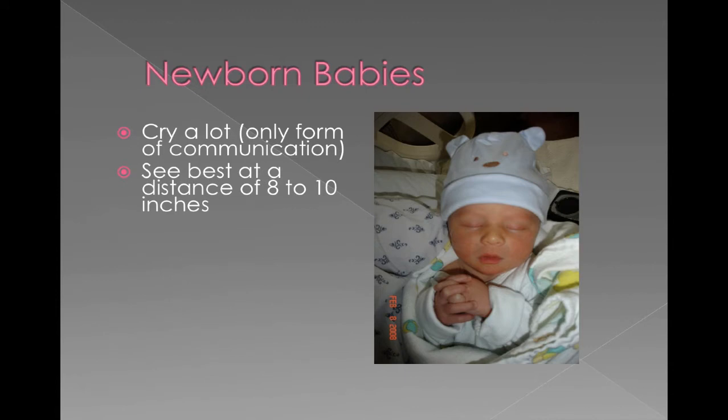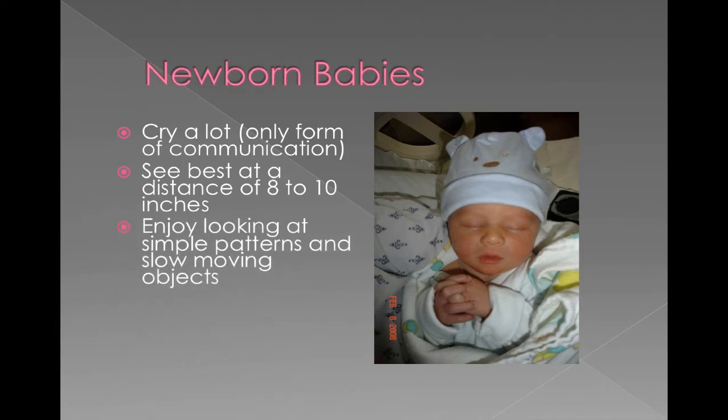Newborns, when they're first born, they don't see everything clearly yet. It might be a little overwhelming if they did, but their field of vision is about 8 to 10 inches, which is basically when you're holding them in your arms, from your arm to your face. They tend to enjoy looking at simple patterns and slow-moving objects, so a simple mobile is something they may like. But their favorite thing to watch is the human face — they like to look at your face when you're holding them.